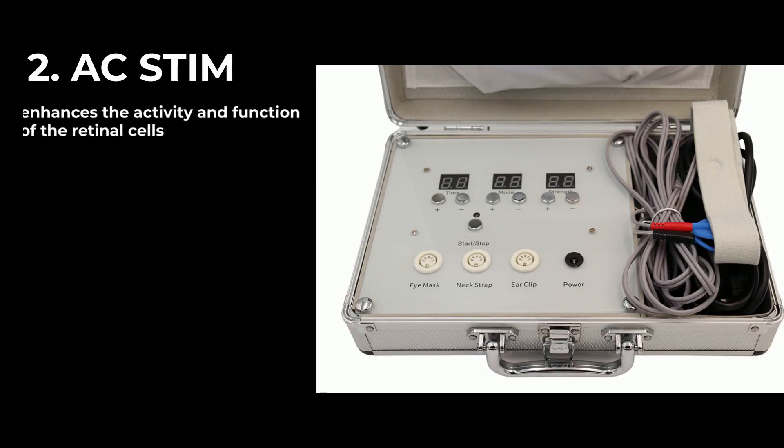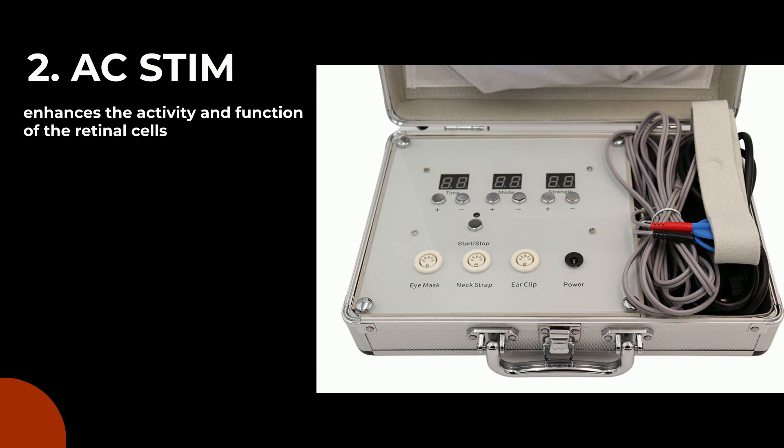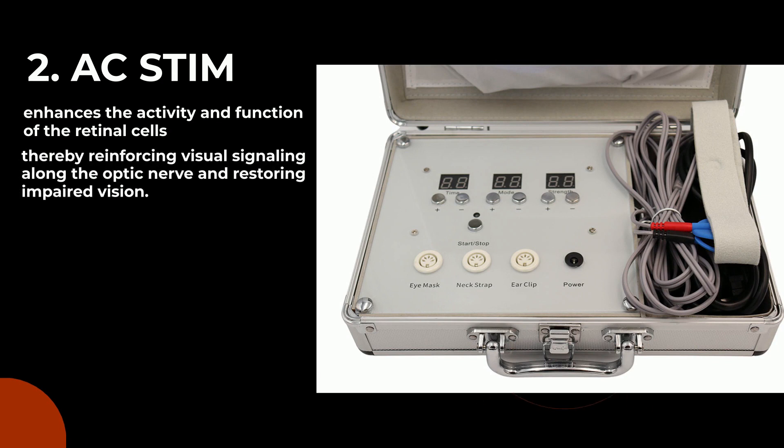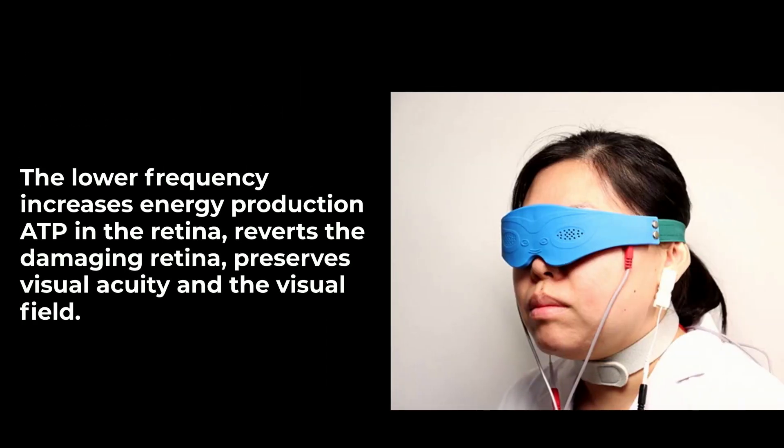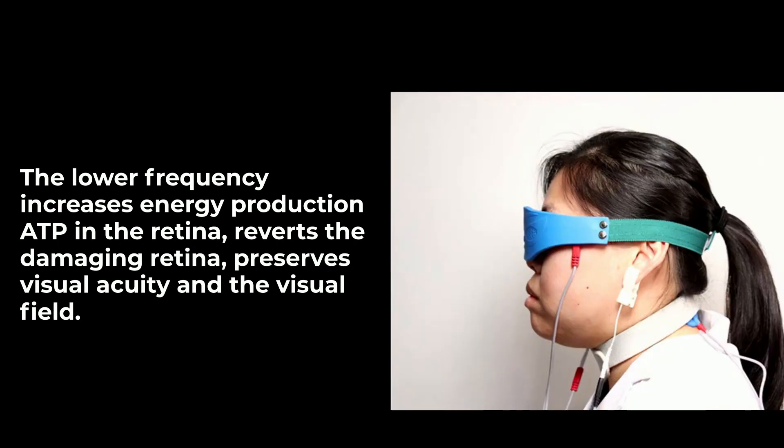AC Stem enhances the activity and function of retinal cells, thereby reinforcing visual signaling along the optic nerve and restoring impaired vision. Its lower frequency increases energy production (ATP) in the retina, reverts retinal damage, and preserves visual acuity and the visual field.